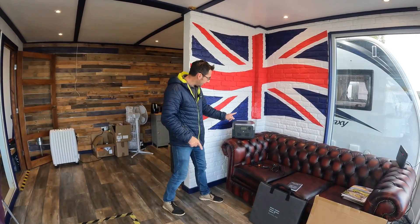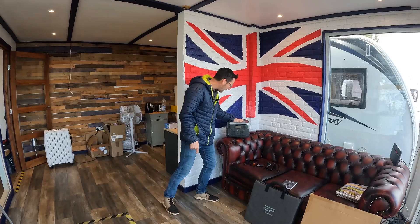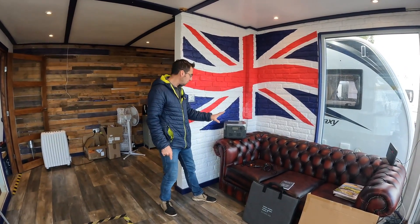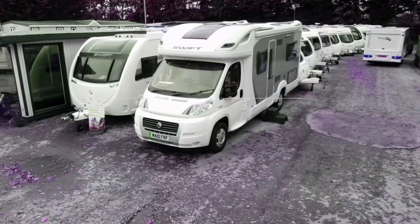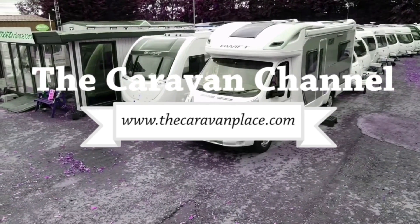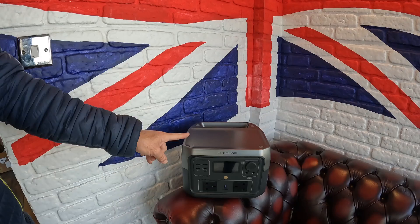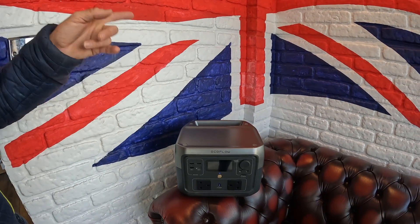Today we have got the EcoFlow River 2 — this is the Max, so this is about 512 watts that it will give out. This is claimed to be the best portable power station under one kilowatt.